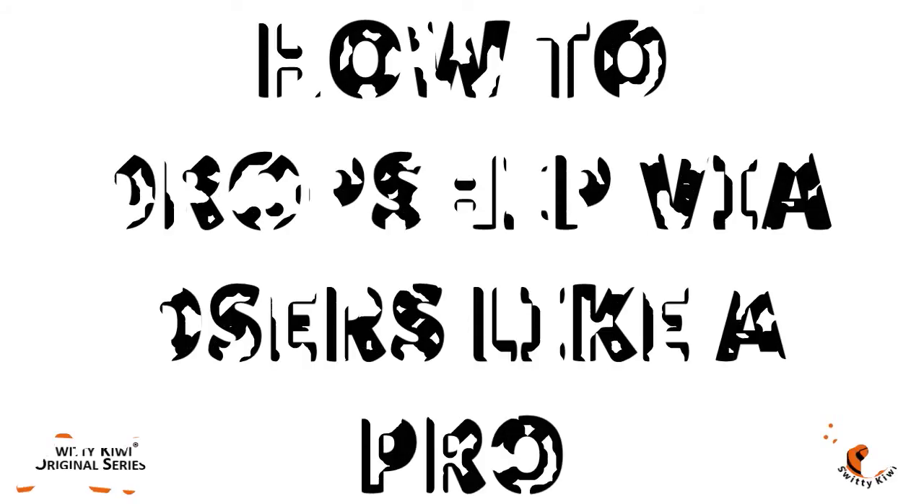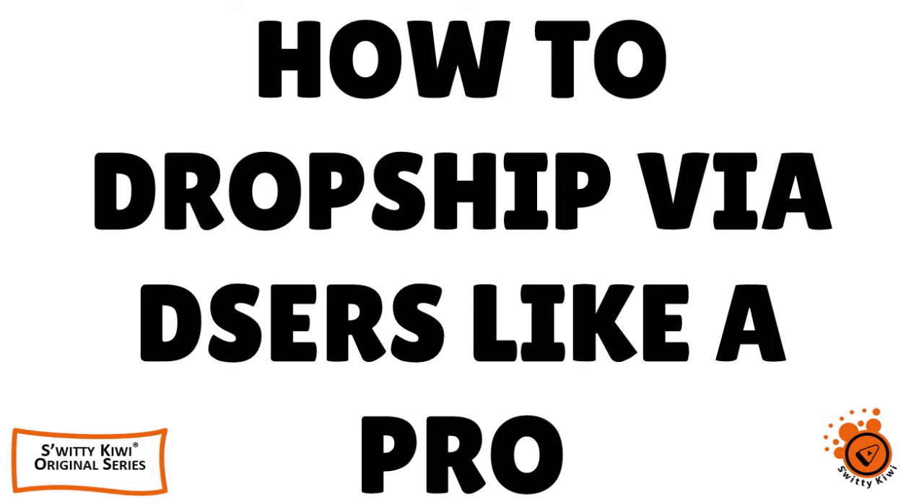Let's quickly have a conversation about how to dropship via Deezers like a pro. Deezers is an official AliExpress dropshipping partner. There's a lot of things you can learn about dropshipping via Deezers. You're going to love today's conversation. I guarantee it.